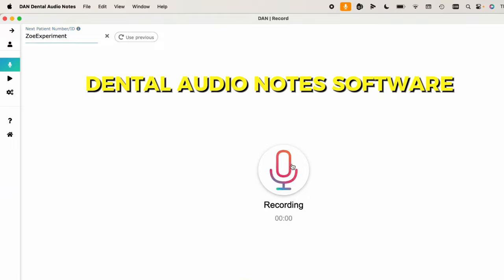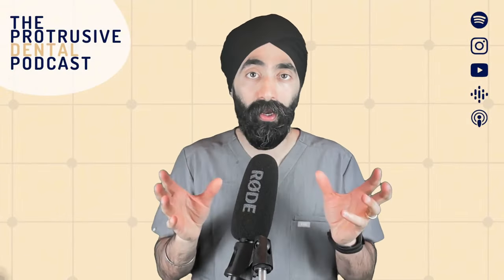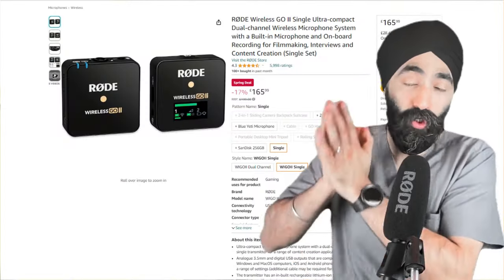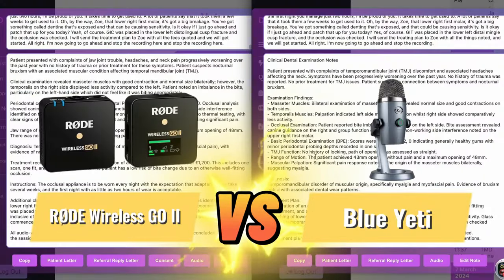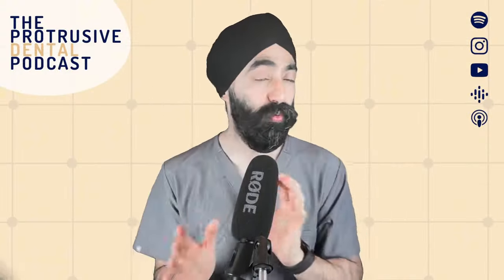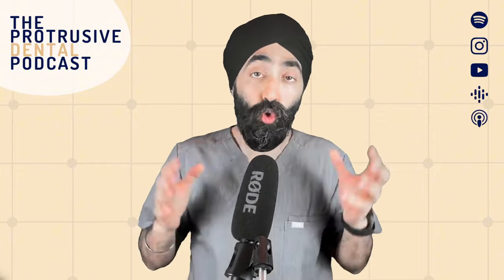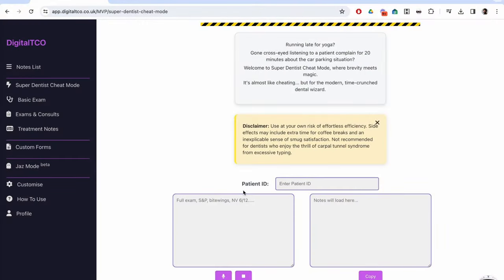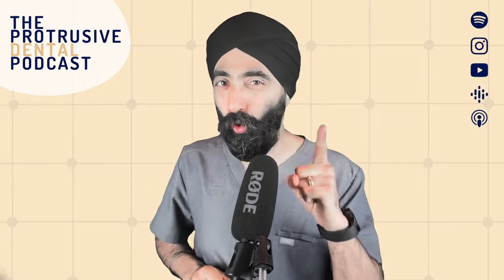If you start using Digital TCO or Dental Audio Notes for your record keeping, you'll probably want to know which microphone to buy. In this video, I compared a Blue Yeti microphone, which costs about £90, and the Rode Wireless Go 2, which is about £250. We compared the two microphones to see which recorded better audio, and therefore better transcription and potentially better AI notes. At the end, I will show you the notes produced based on each microphone's recording, so make sure you watch all the way to the end.